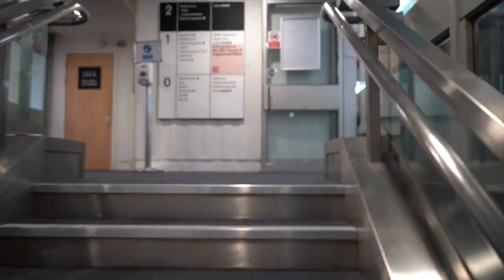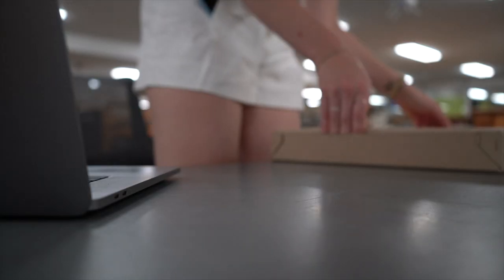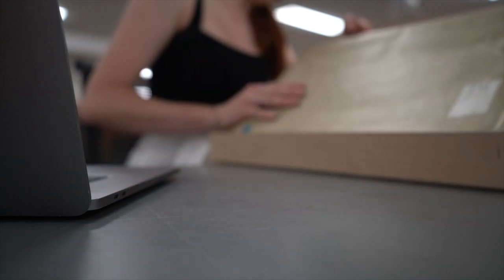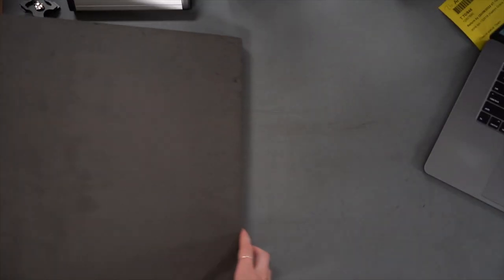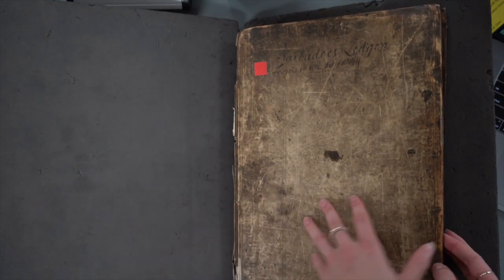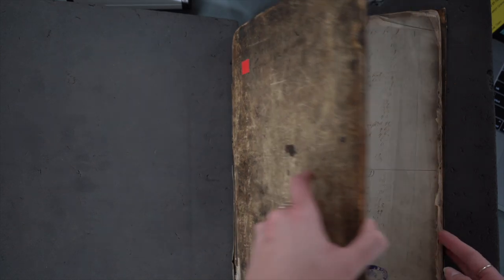Upon arriving in the archives you get your reader card, place your belongings into the lockers, and call up your documents. For the National Archives you need to book a couple weeks in advance in order to get your documents delivered on time and to reserve your seat. Now comes the best part of being a historian in training — I get this manuscript document out and put it on blocks so that I do not damage the spine.